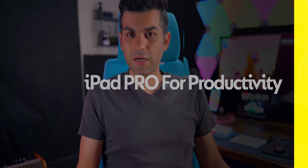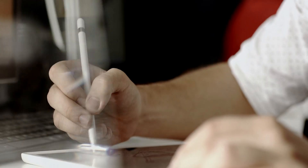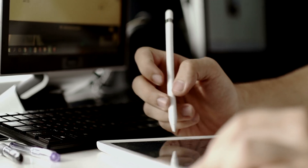For many, the iPad Pro is there to help them grow their creativity. Now that being said, it's used for photo editing, video editing, and even browsing the web to find the next big idea. But for many of us out there, the iPad Pro is used for productivity.